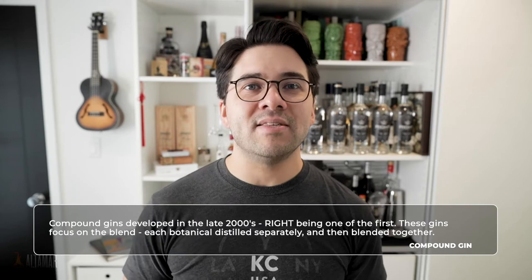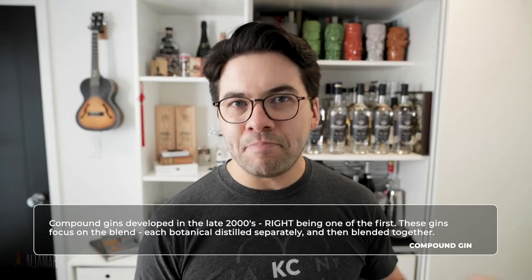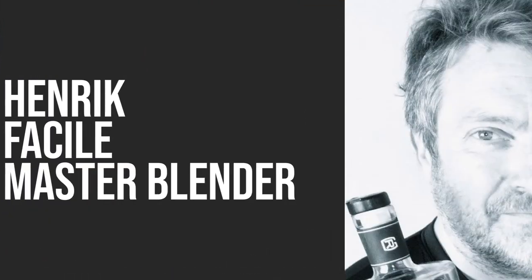A compound style gin means that every botanical is distilled separately. The juniper berry is distilled to best extract the character of juniper berry. The bergamot is then distilled separately to best extract the character of bergamot. These individual components are then blended together by a gentleman named Henrik Fassil, who is a master blender. He constructs flavor the same way that a great perfumer would construct top notes, base notes, and tertiary notes.